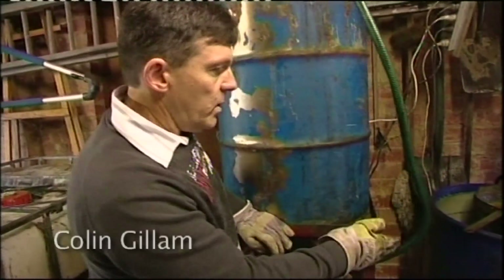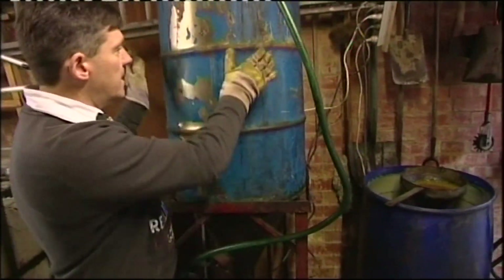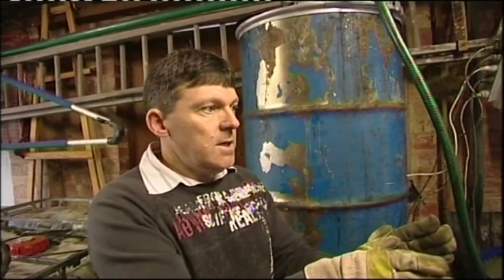Well, we've already filtered it, we've preheated it. What we're going to do then is pump the oil from there into our reactor tank. Once we've done that, we'll do the titration.